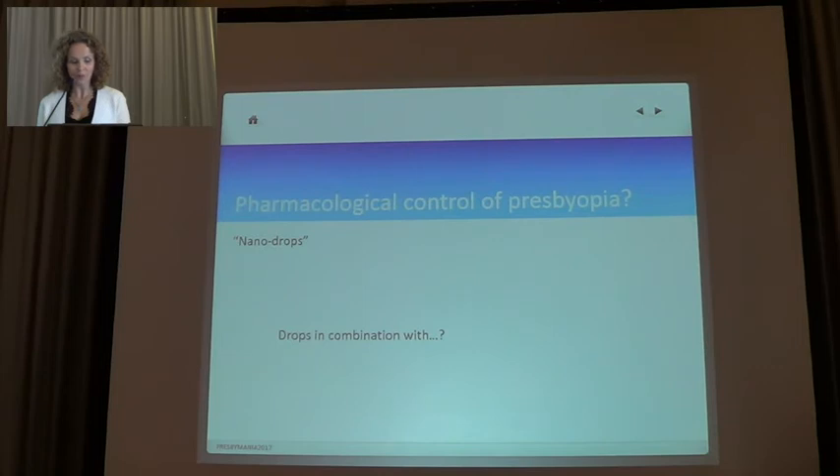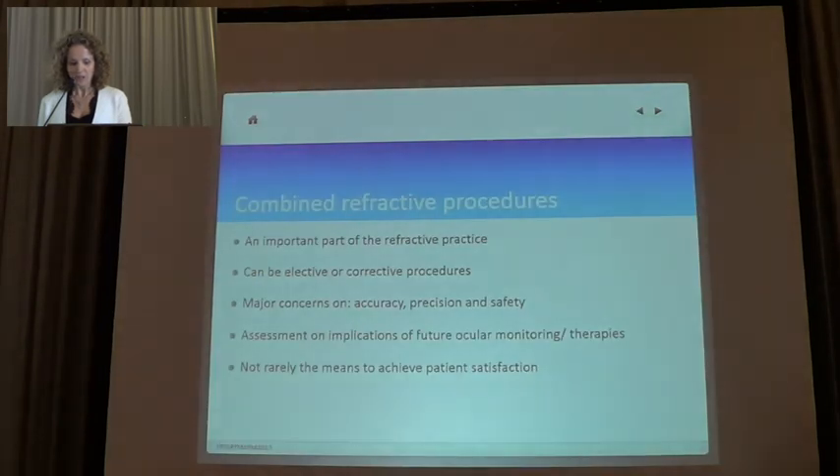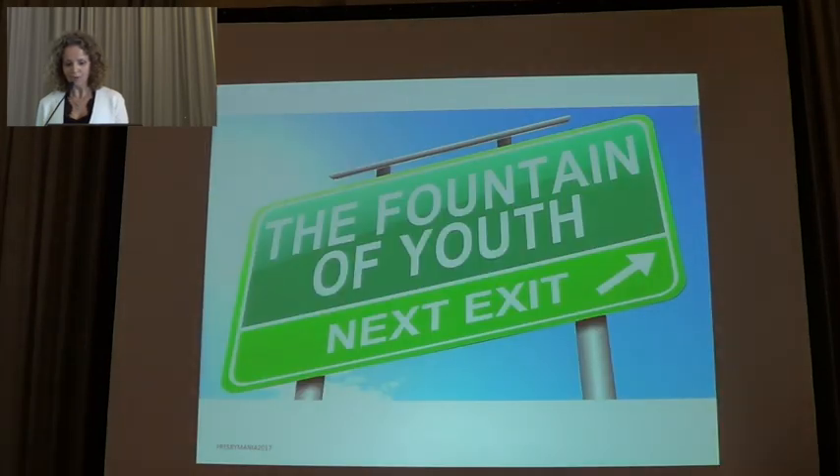Drops may be used in combination with something else like LASIK. We have many, many possibilities. Combined with refractive procedures, these are an important part of refractive practice — they can be elective or corrective procedures. We still have concerns on accuracy, precision, and safety, and we need to conduct studies to understand the future of monitoring these therapies in order to achieve better visual outcomes. Thank you.